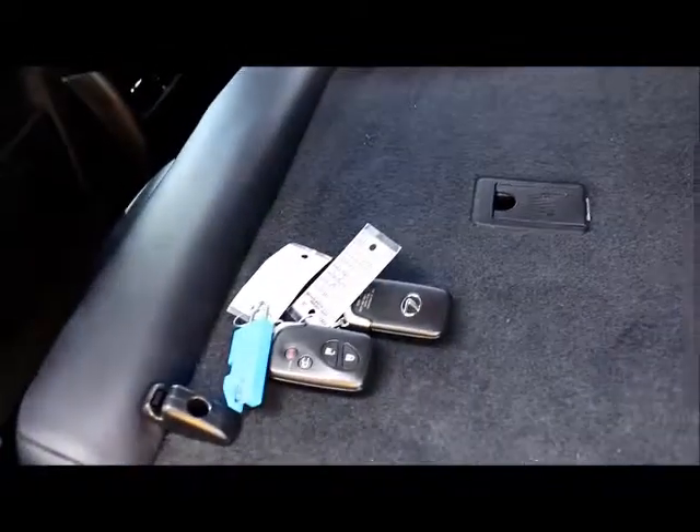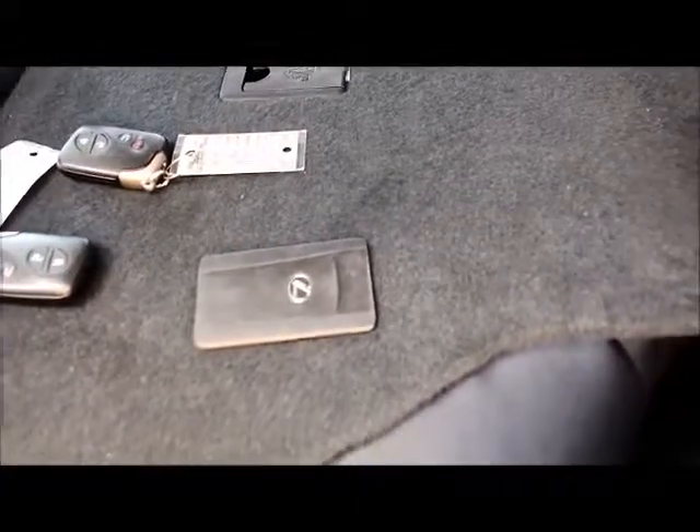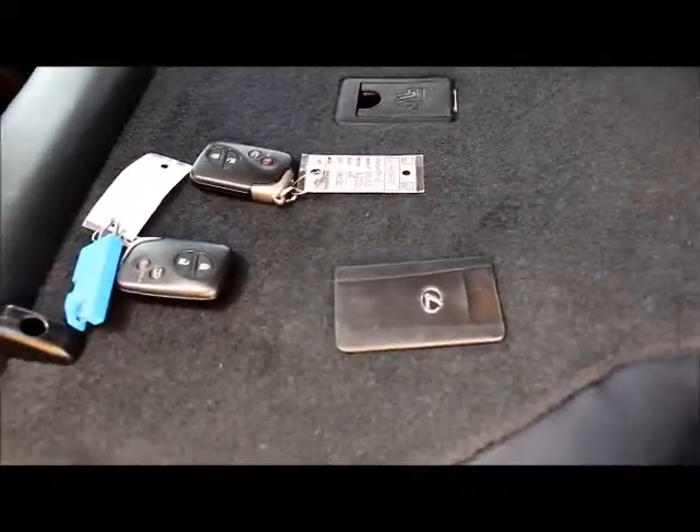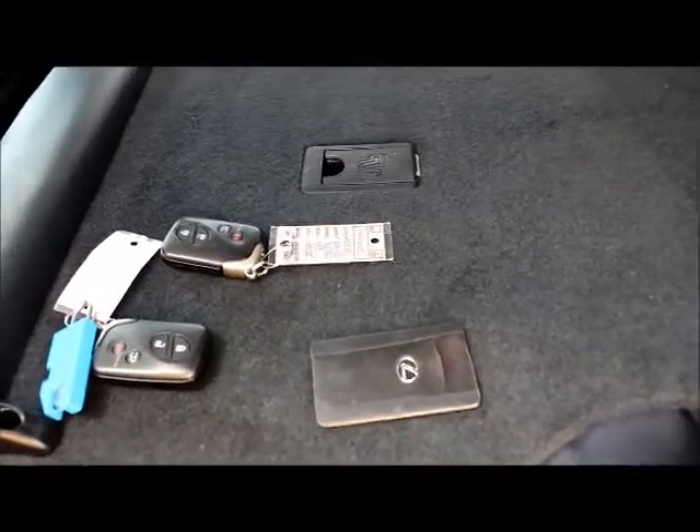This also comes with two complete sets of mats — both rubber and carpet mats. And then I have two sets of keys, including T-Smart keys along with a wallet key, which is really nice because pre-owned vehicles don't always come with a complete set of keys.